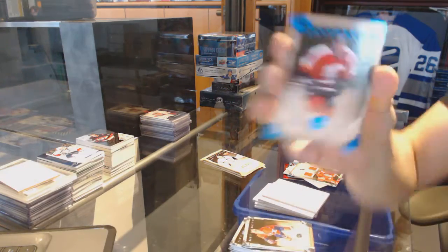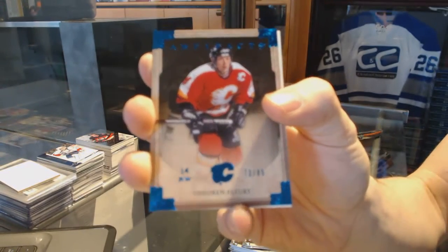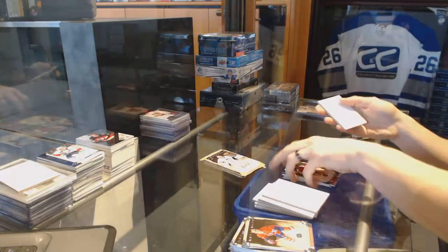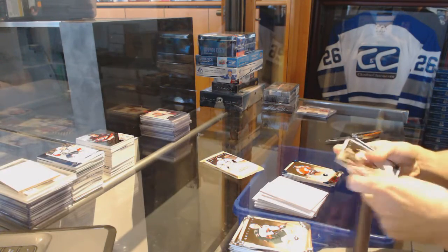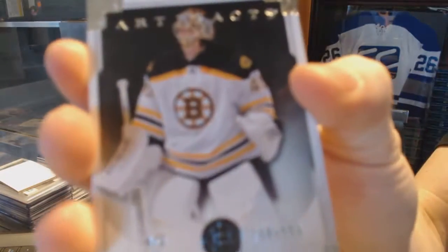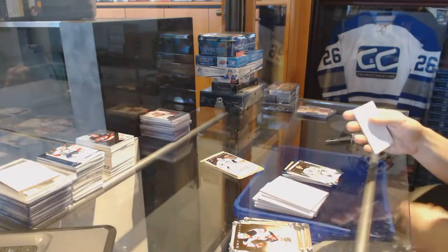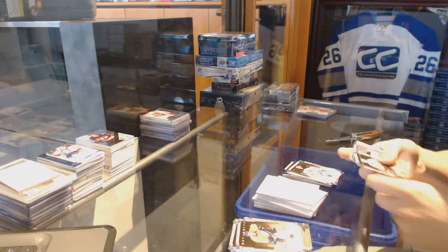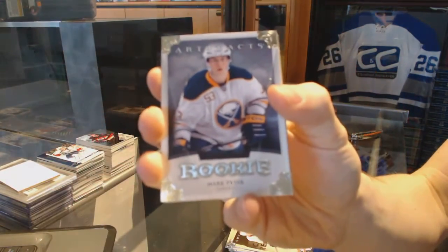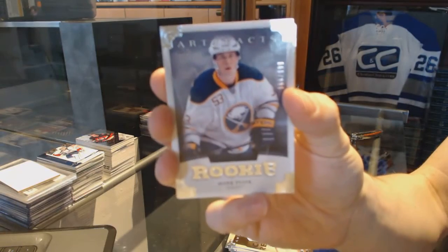We've got a blue parallel numbered 85 for the Calgary Flames, Theo Fleury. Goal insert numbered 999 for the Boston Bruins, Tuukka Rask. And we've got a rookie numbered 999 for the Buffalo Sabres, Mark Pysyk.